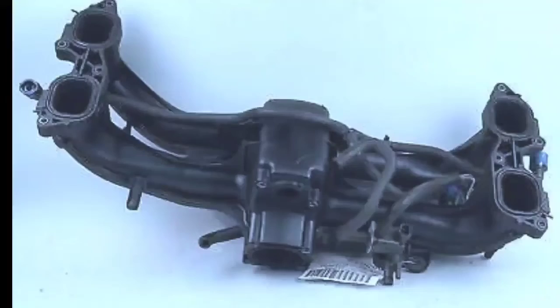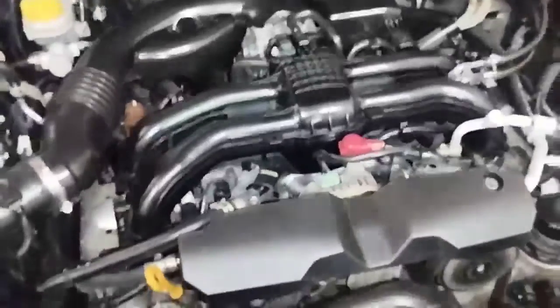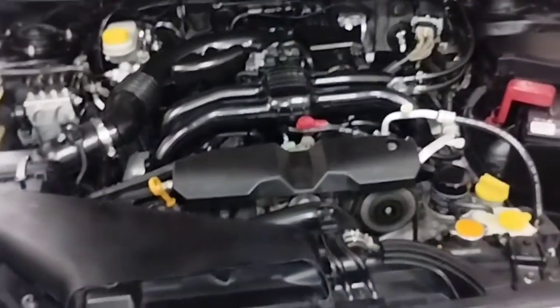The main possible causes of the P0171 engine code are: vacuum leak, engine manifold air leak, dirty engine air filter, and many other reasons. A stuck catalytic converter or a faulty powertrain control module can also cause this problem.